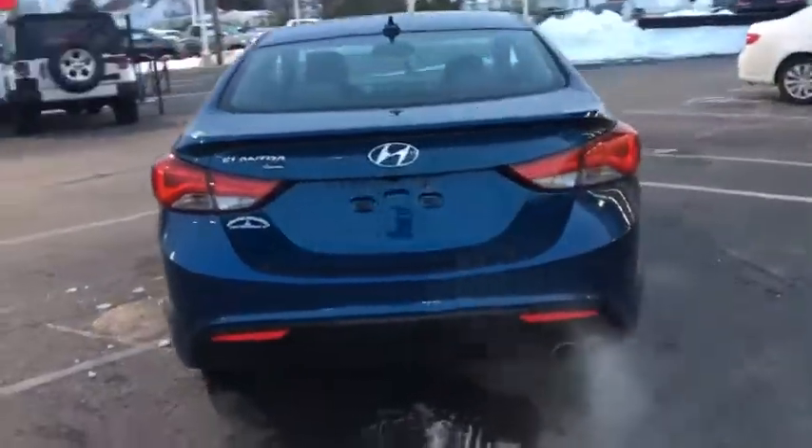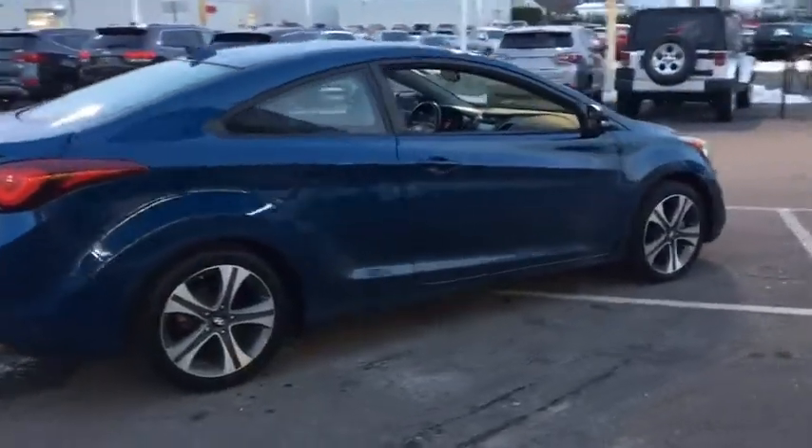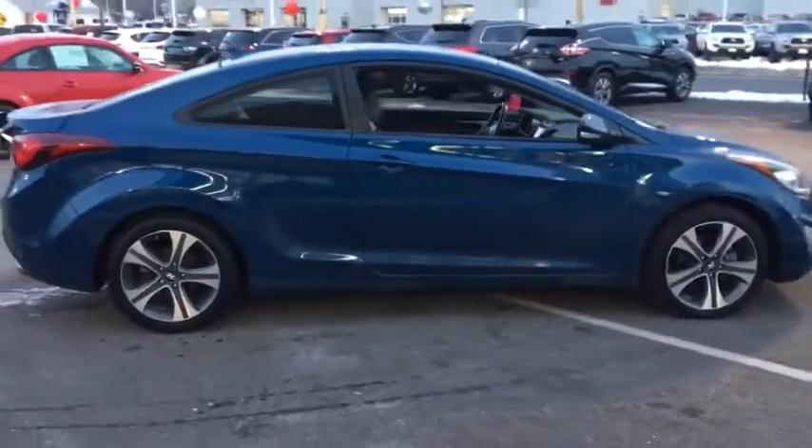This vehicle qualifies for Carfax buyback guarantee. If you like it online, you'll love it in your driveway. Take it for a spin today.